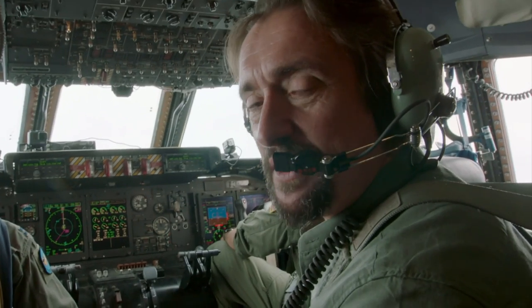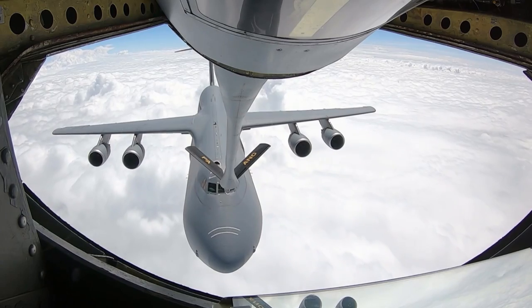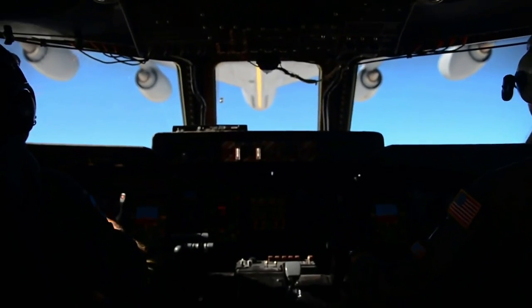Top ten list of insane things I've ever been involved in doing — this is number one. My heart and my mouth, along with a few other major organs.